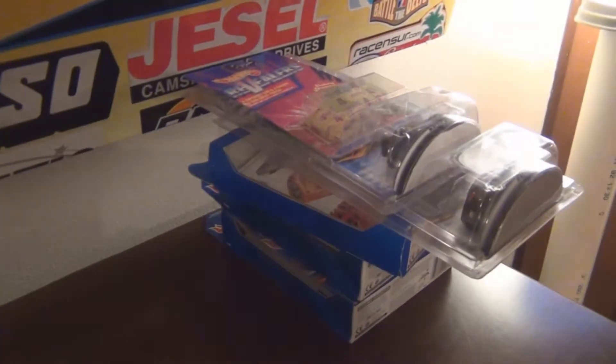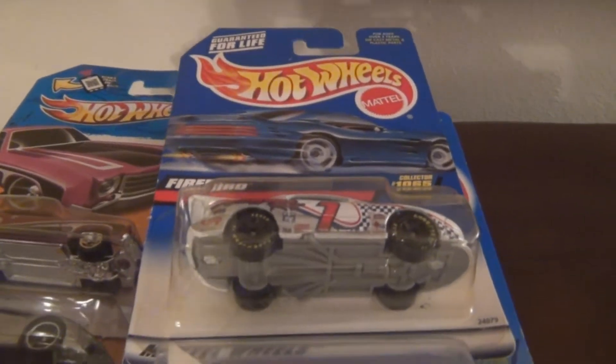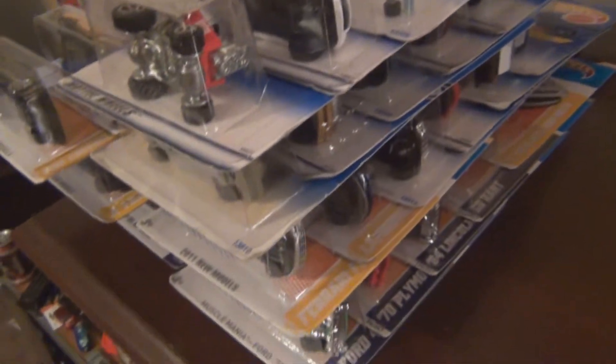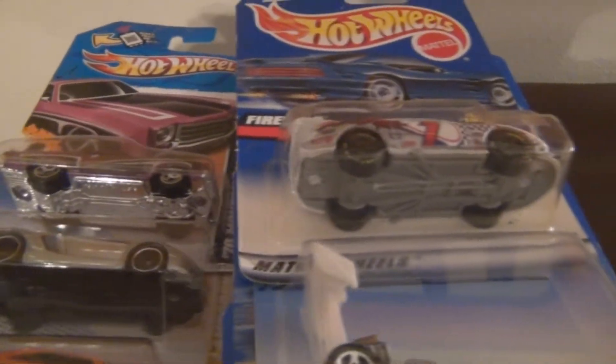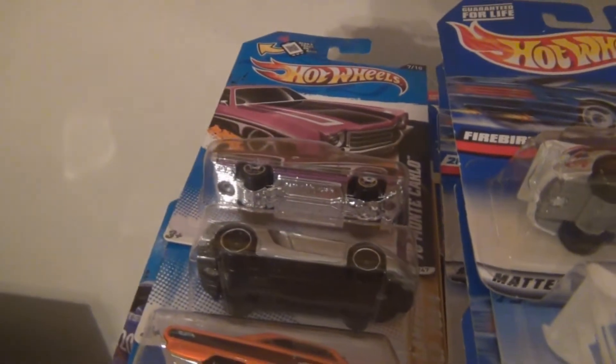Got quite a bit of stuff. It's been a little bit since we've uploaded any videos, but in that time I've amassed quite a few cars. They're all Hot Wheels, and I've pretty much gotten them all this weekend. As you may or may not know, Dollar General had buy one, get two free on Hot Wheels.